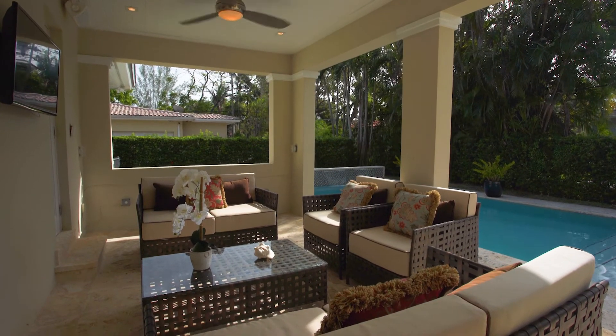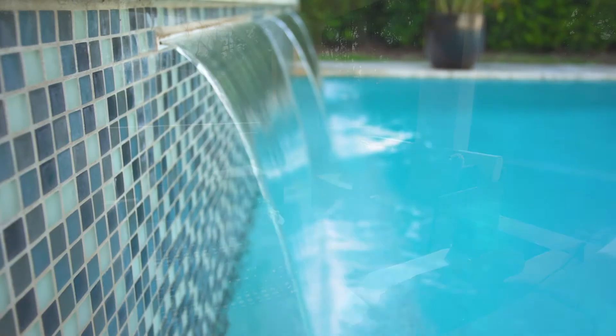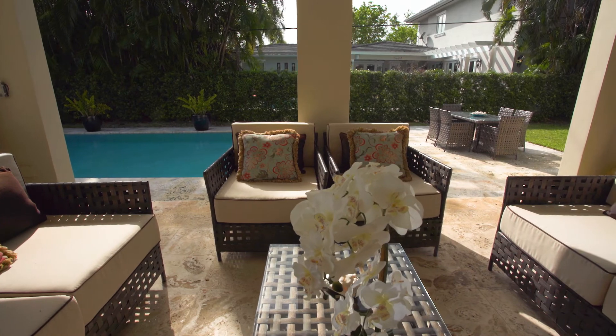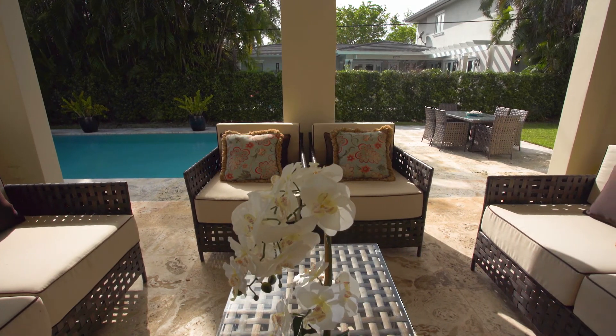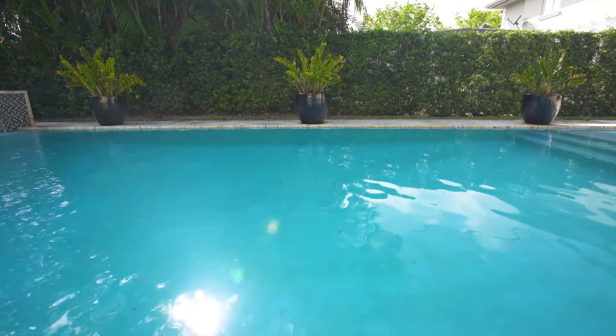Enjoy an inspired South Florida lifestyle. The pool is complete with replenishing fountains and saline system. Covered and open terraces lined in natural keystone and framed by privacy hedges offer wonderful spaces to entertain or just savor quality time.